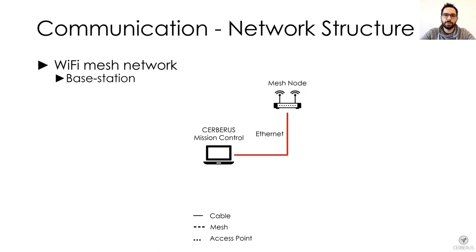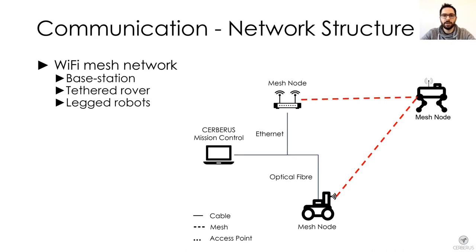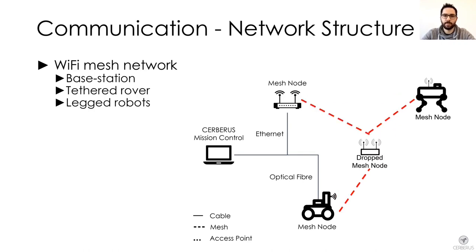From Mission Control, we connected the first mesh node with an Ethernet cable, mounted on a tripod in the staging area as a base station. We also connected an optical fiber cable to a movable rover to extend the range of the high-bandwidth connection to the base station. Each of our legged robots carried a Wi-Fi node and was therefore part of the mesh network. Two of the four legged robots also had the capability to deploy up to four mesh nodes each to extend communication even further.